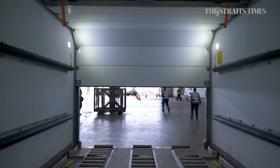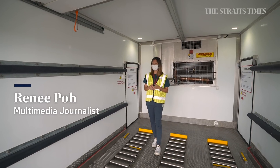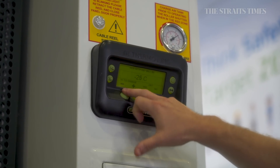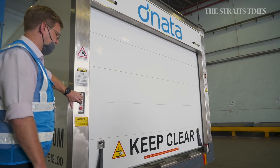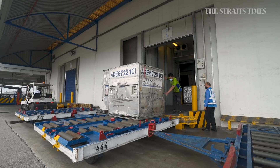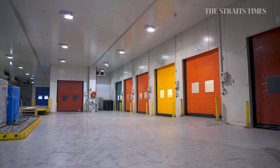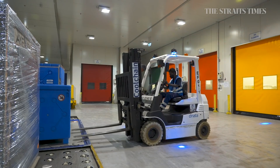Once the vaccine shipment arrives from Changi Airport, ground handlers like Denata transfer it from the aircraft into high-tech containers known as cool dollies. It features a closed temperature-controlled system which can store cargo at temperatures ranging from negative 30 degrees Celsius to 25 degrees Celsius. The temperature can be remotely monitored as the dollies transport the vaccine shipment to Denata's cool chain facility, which can be up to 45 minutes away. An airside dock allows the vaccines to be moved inside without exposure to ambient temperatures.